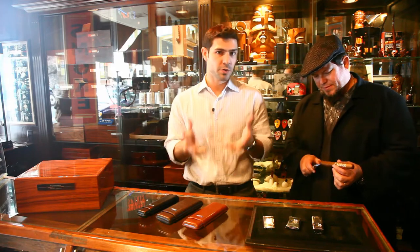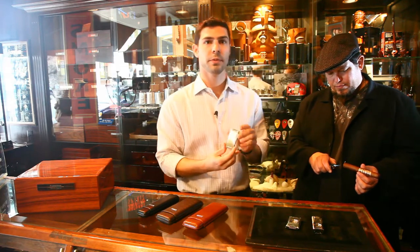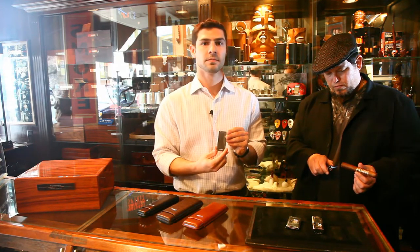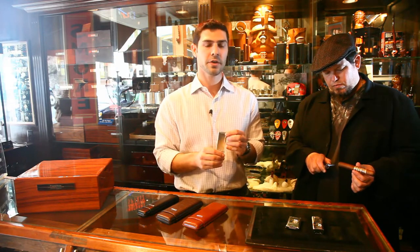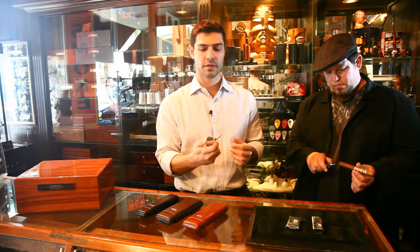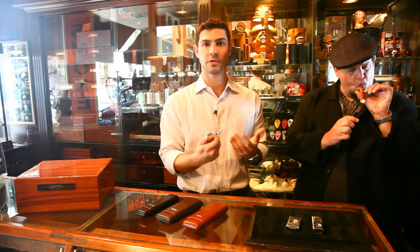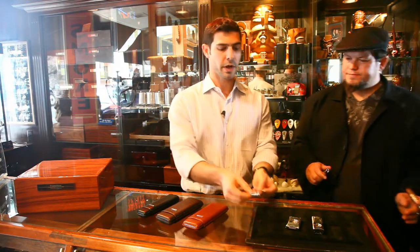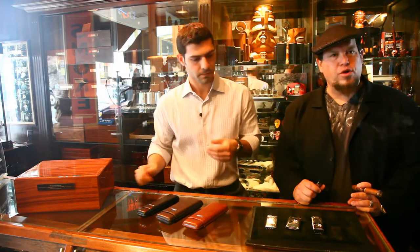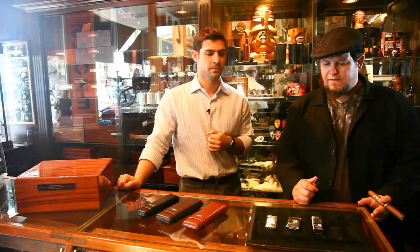I wanted to introduce a couple of lighters you can pick up as nice gift items for the holidays. One is the Retro model by Prometheus. It's a very slim, very easy to carry lighter. It has a flint and a torch mechanism, so it's a lot more reliable for everyday use — perfect to carry around every single day. I own a couple of them and I love the slim quality of that lighter. It fits great in the pocket.